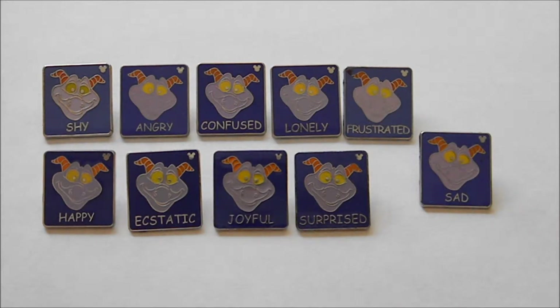Most Hidden Mickey sets come with a completer pin, so you can buy that in a mystery pack. The deal with that is, for example, you go to a pin trading station like the one at Epcot. If you buy $30 or more, you can buy a mystery pin, which is usually a Hidden Mickey pin, for $1, and it's usually a completer pin to some sort of set.